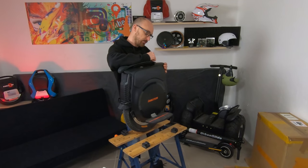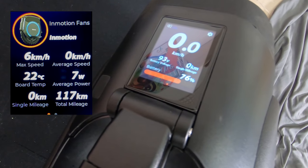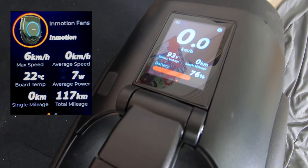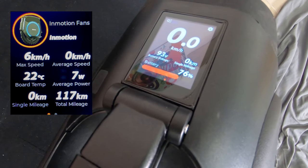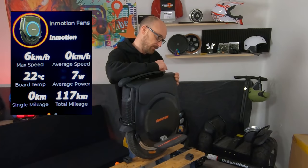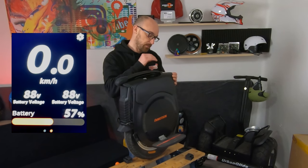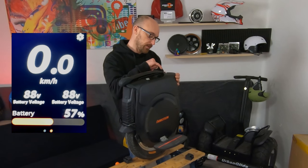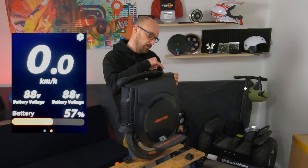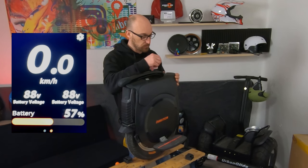L'allumage avec un bouton parfaitement intégré sur le capot est vraiment joli. Ce display digital est très agréable à manipuler. Il m'affiche le max speed, le kilométrage instantané, la température de la machine, les watts consommés à l'instantané, le kilométrage journalier et le kilométrage total de la machine. Dans la partie display roulage, on va avoir le kilométrage instantané, les voltages de la batterie, le kilométrage journalier et un schéma visuel du niveau de la batterie.